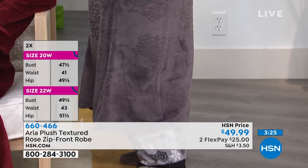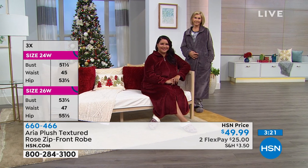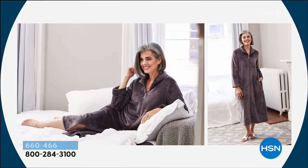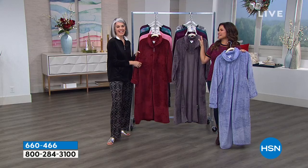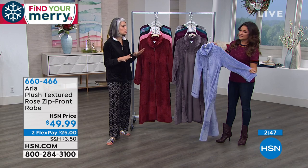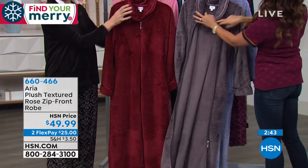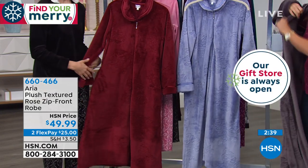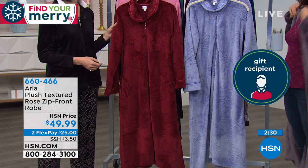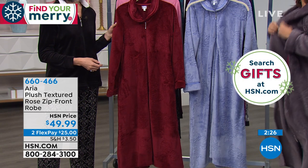If you have a robe you've had for years and it's frayed, pilled, and tired-looking, this is how you still get all the comfort, warmth, and coverage, but it looks very elegant. That's what the Aria brand is all about — comfort is the new beautiful. You can be wearing anything underneath and just throw it on and zip it up. No tie to lose, no coming open while you're wearing it. It's practical and luxurious at the same time.